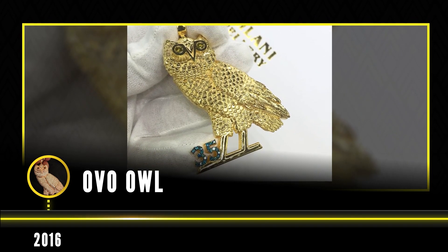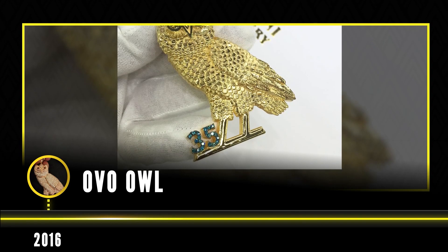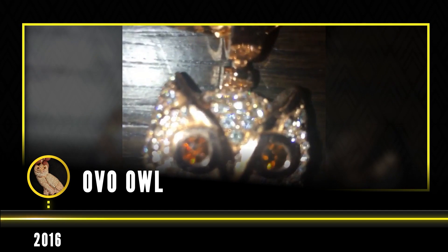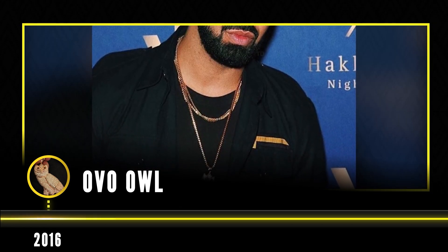The following year in 2016, Drake requested to make the OVO owl as a pendant to gift to Kevin Durant. Drake gave the designers at Kalani Jewelry only two days to complete the design based on a basic outline. Once Drake saw how the piece was made, he requested one for himself as well, but this time fully bust down.